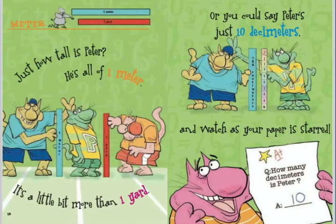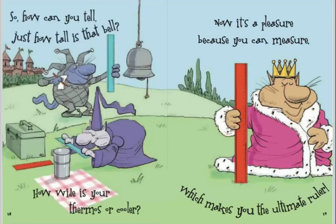So, how can you tell just how tall is that bell? How wide is your thermos or cooler? Now it's a pleasure because you can measure, which makes you the ultimate ruler. So, what is length? Do you know?